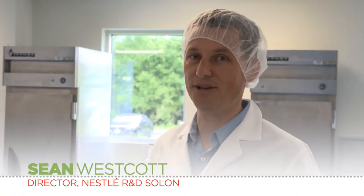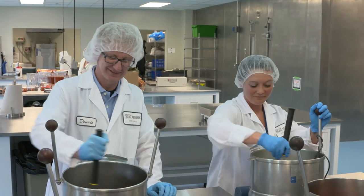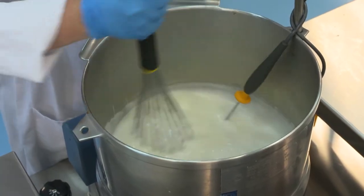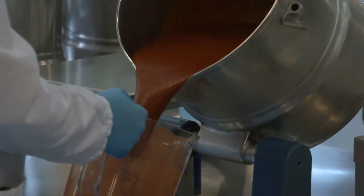Lasagna is one of our most important products and it's a product that consumers really appreciate. A lot goes into making lasagna. Normally in your kitchen you'd go to the pantry, get all the ingredients out and start cooking. It's basically the same process here.